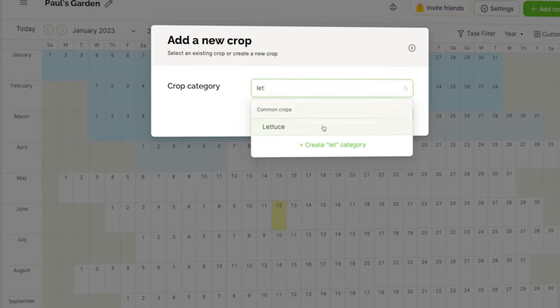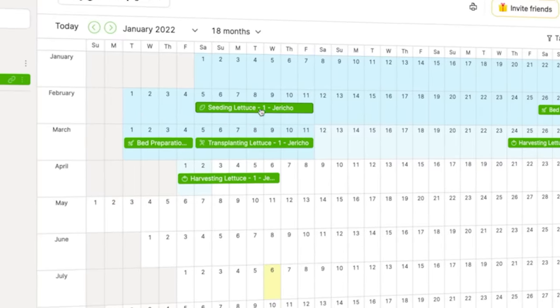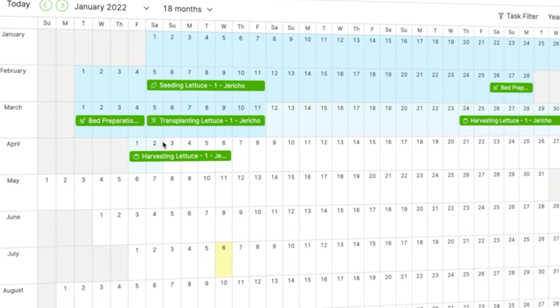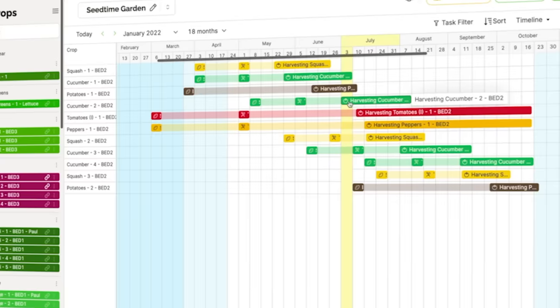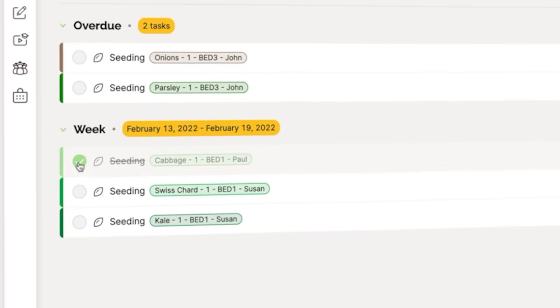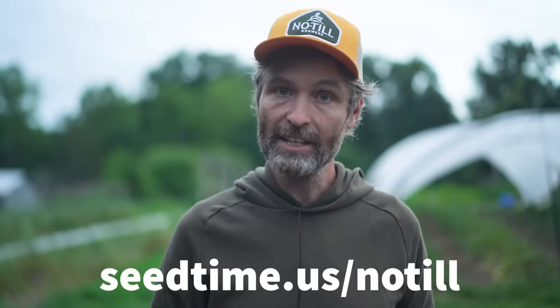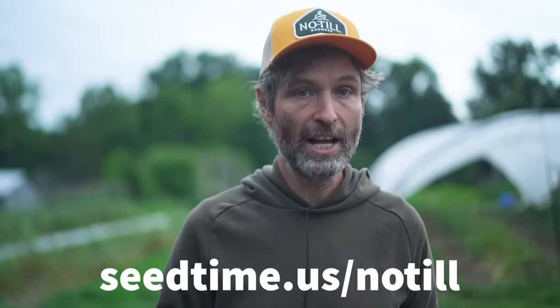Tired of complex garden and farm planting spreadsheets? Seed Time makes it a breeze to easily visualize when to seed, transplant, and harvest all year round. You'll get a personal crop calendar, automated weekly task list, journal, and more to save you a ton of time and headaches planning your garden or farm. Get your free Seed Time account with $5 worth of free seeds at seedtime.us/no-till.